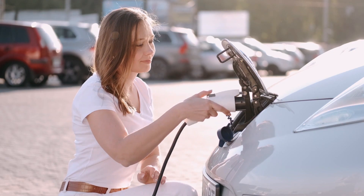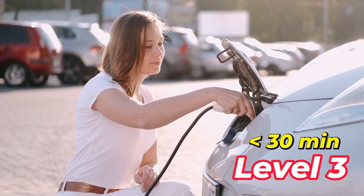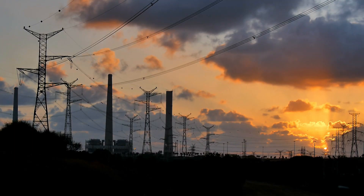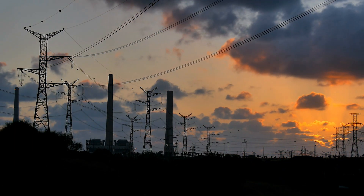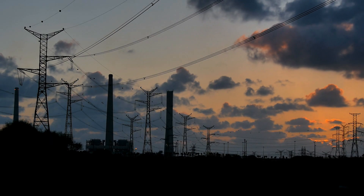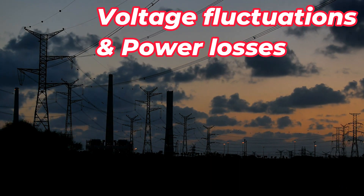Recently, for fast charging, Level 3 charging units are used. They can charge the electric vehicle in less than 30 minutes. However, the high charging power value of these units brings additional burden to the power grids. Generally, electric vehicle charging stations have non-linear characteristics — they affect power quality by causing voltage fluctuations and power losses.